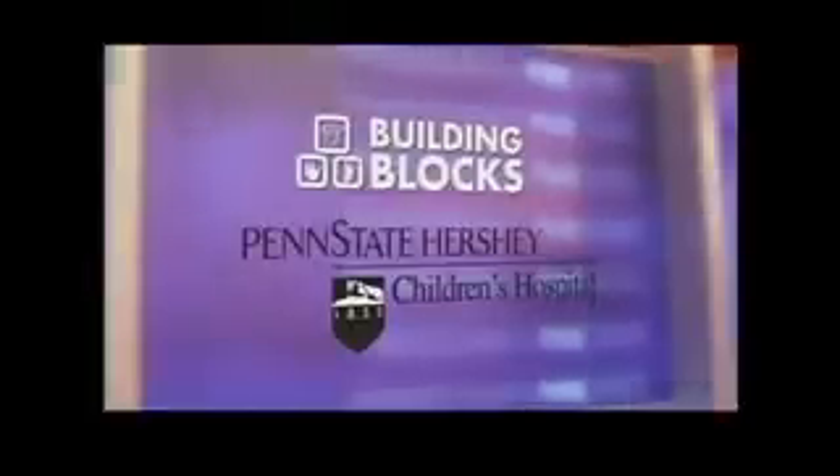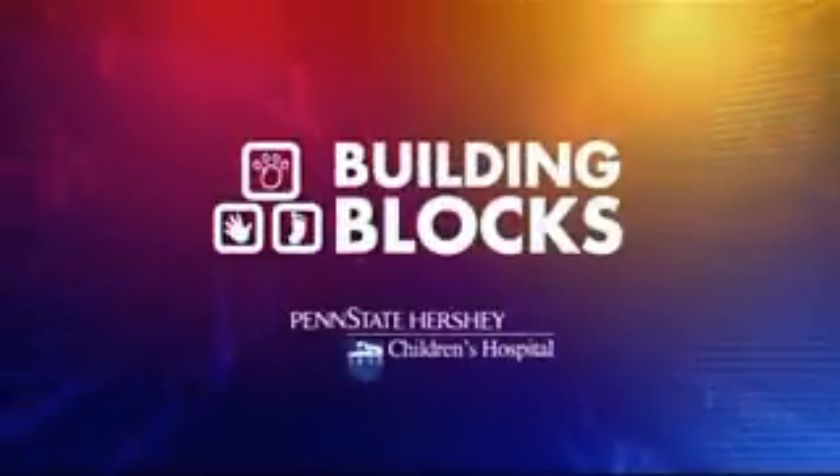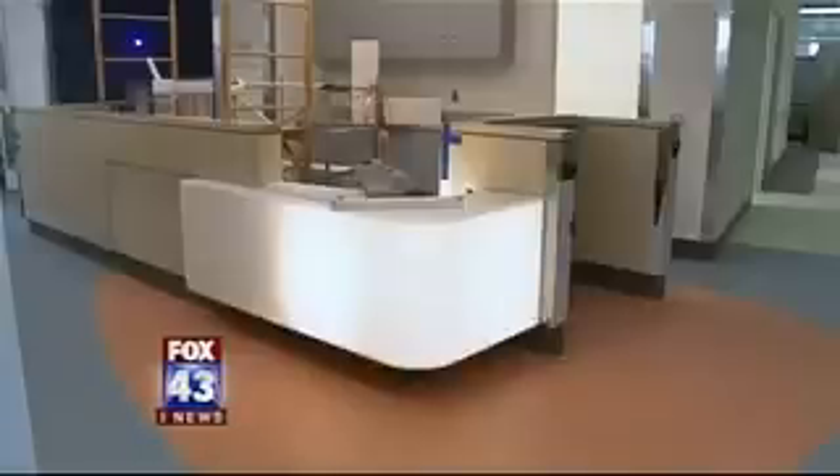Penn State Hershey Children's Hospital. Construction is in the home stretch at the new Penn State Hershey Children's Hospital, meaning specialty programs will soon start moving in. In tonight's building blocks, a look at the Pediatric Radiology Program as they prepare to move to the new building and how it intertwines with many other services throughout the Children's Hospital.